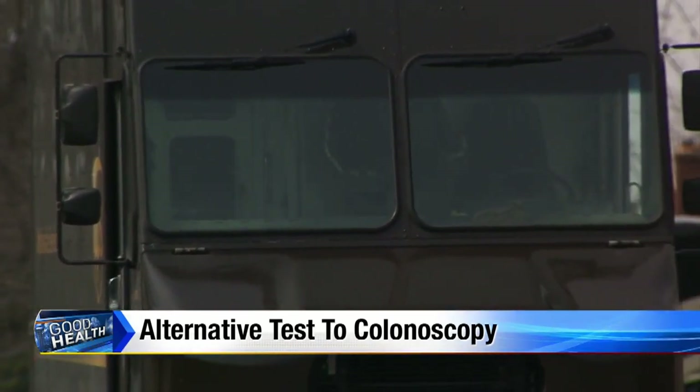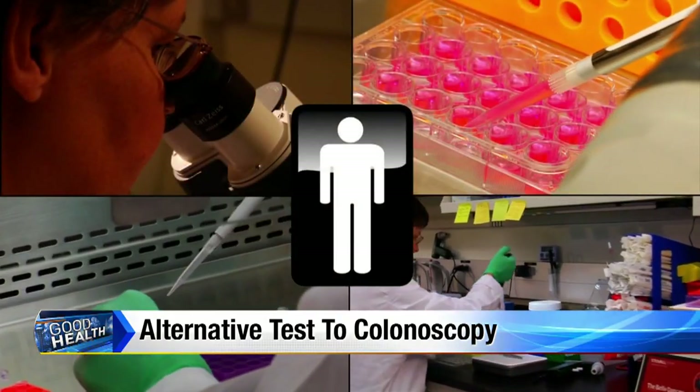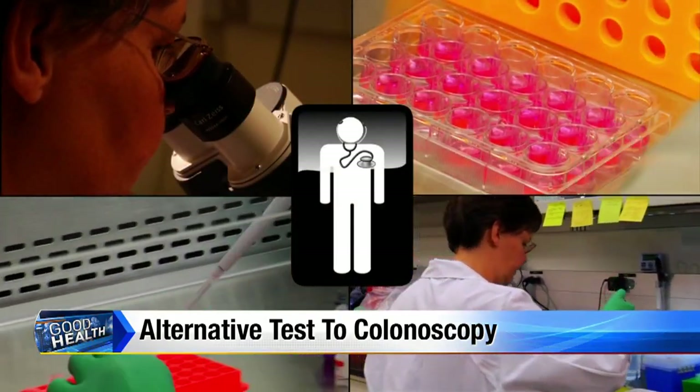It was all done in the privacy of your own home. The lab does the rest and you get a result in a week or two. The advantage of that test is that it actually checks the stool for DNA from precancerous or cancerous cells, so it's much more specific for colon cancer.